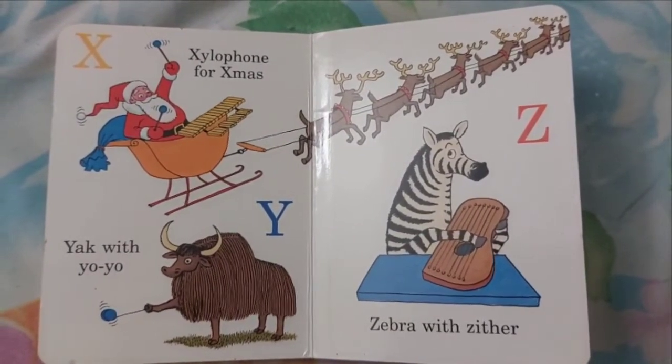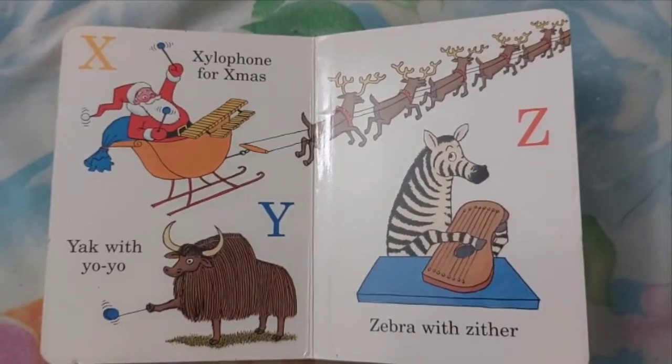Y. Yak with Yo-Yo. Z. Zebra with Zither.